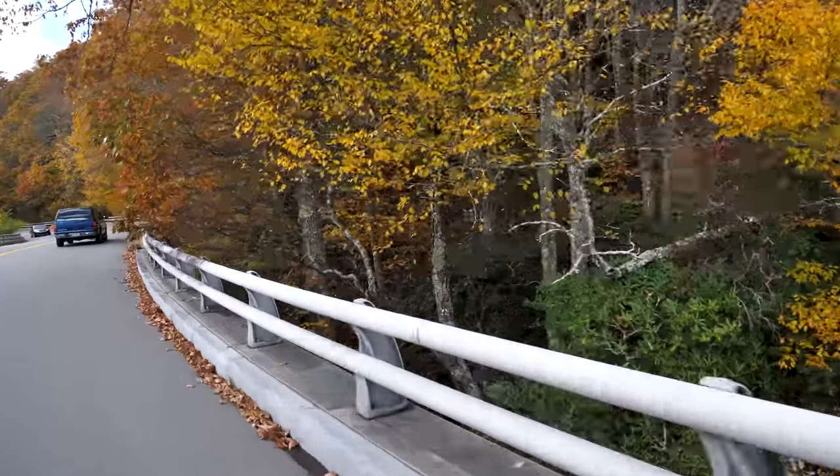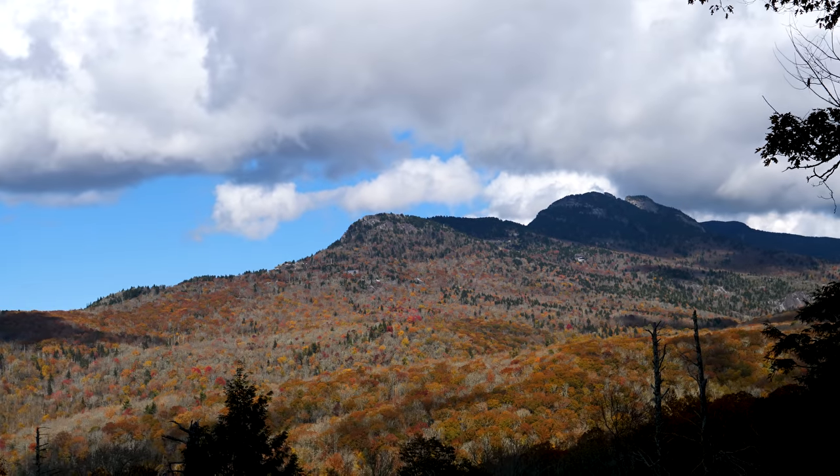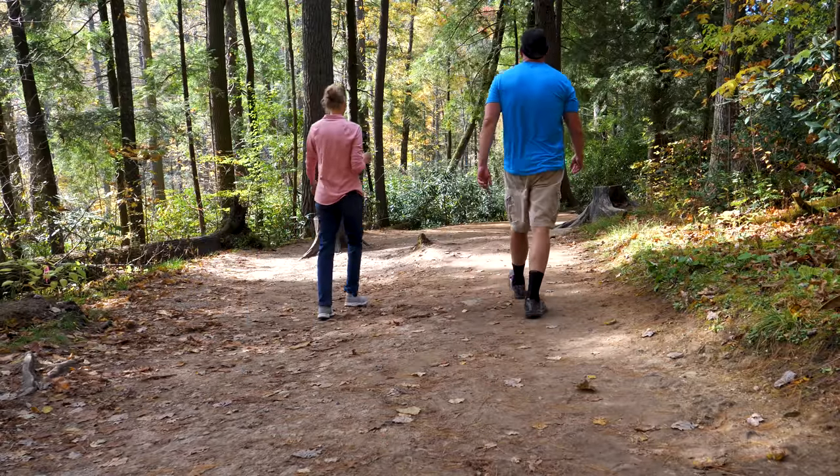This is one I definitely would like to hit — Grandfather Mountain. You can drive to the top, or better yet, you can climb all the way up. We're at our second to last stop today: Linville Falls, milepost 318.